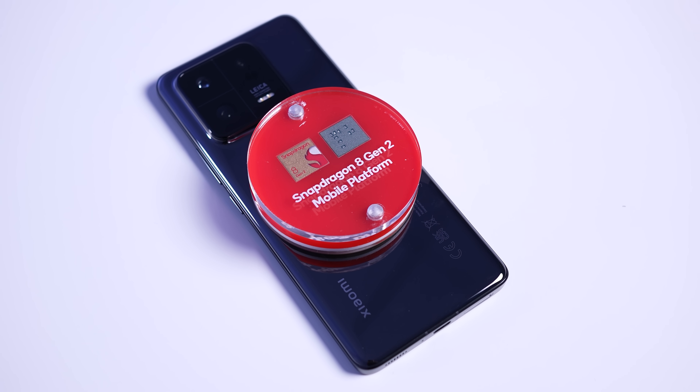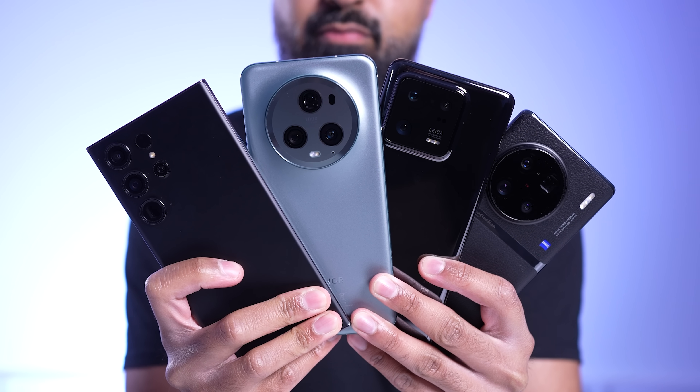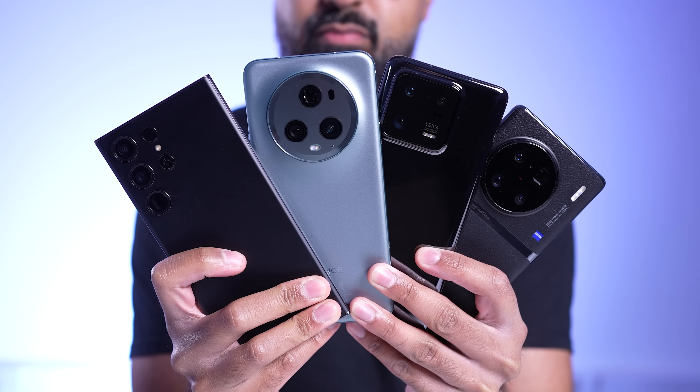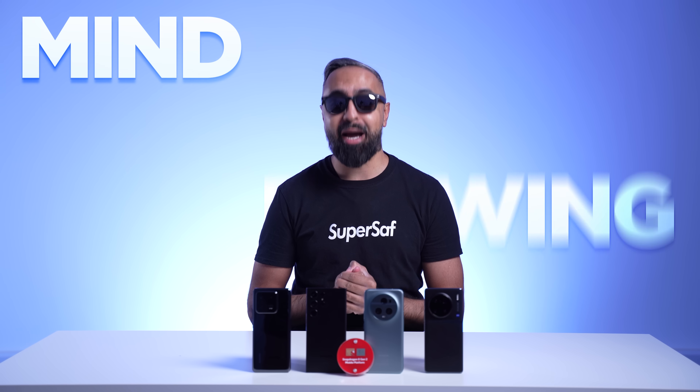As with every year, Qualcomm announces a new mobile platform with industry-leading features. However, different manufacturers choose to implement and focus on different features based on their priorities. In this video, I'm going to be showing you some of the highlights. You're going to want to stay tuned for the last one, because I'm sure most of you haven't seen it before — and it really is mind-blowing.